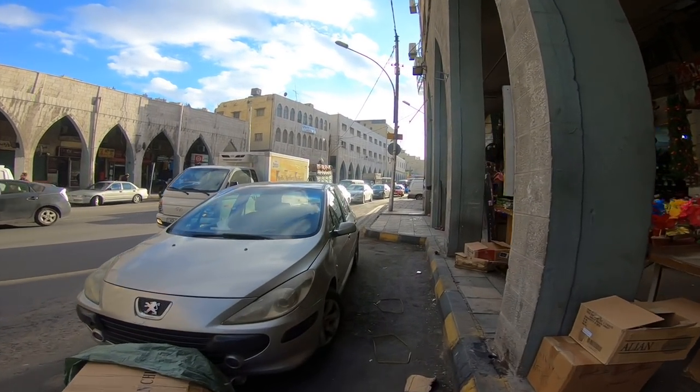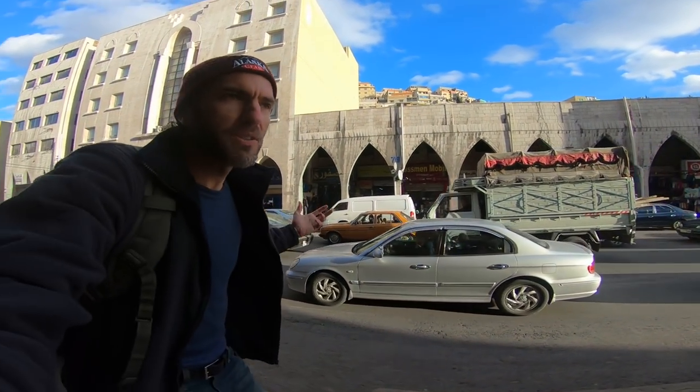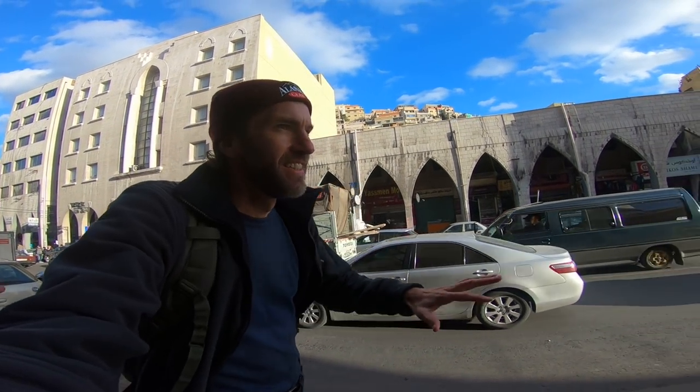I'm shooting this one in Superview just for something a little different. I know some people like it, some people don't, but especially in these kind of situations with a lot going on, it's kind of cool to be able to catch the 180 degree angle.